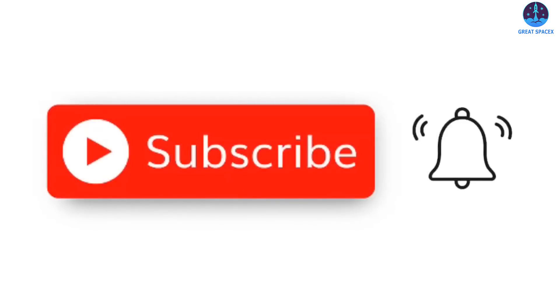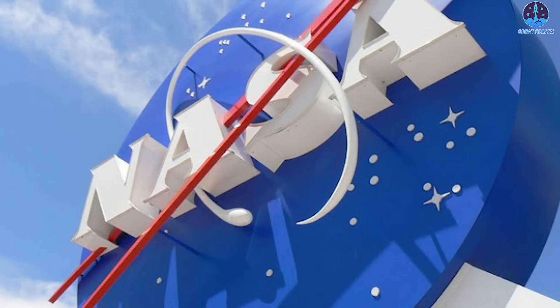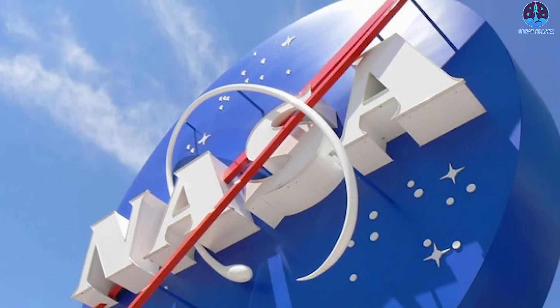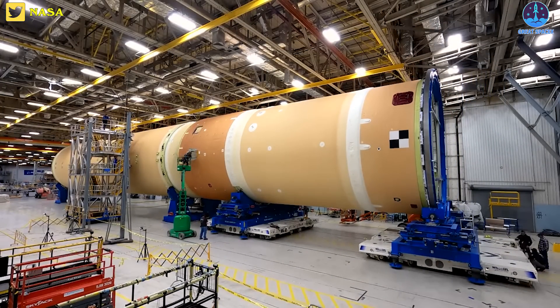Don't forget to follow up on our next video to keep up to date with the latest information related to SpaceX and Starship. Moving on to our next bit of news, a procurement document sheds new light on the formation of a joint venture to which NASA plans to award a long-term contract for producing the SLS rocket.